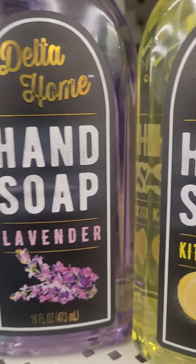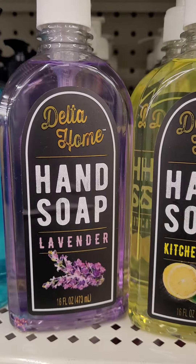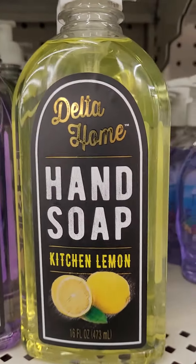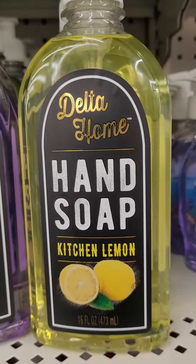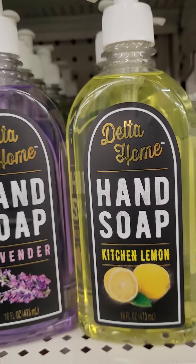The Delta Home — I actually purchased them. Amazing. This one smells just like lavender. This one smells just like kitchen lemon, and it really smells like lemon, and it lathers very well.